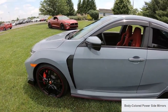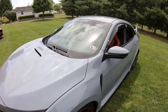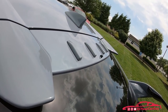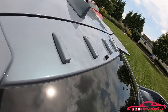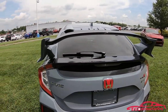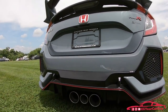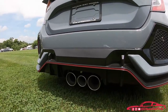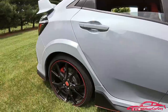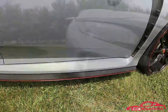It has body-colored power side mirrors, variable intermittent windshield wipers, a fin-type roof-mounted antenna, and roof-mounted body color vortex generators. And of course, you can't miss it on the Type R — its wing spoiler. In the rear, you have the center-mounted triple outlet exhaust, and the Type R also has an underbody spoiler kit with red striping. Up front there are LED fog lights and LED headlights with automatic on and off.